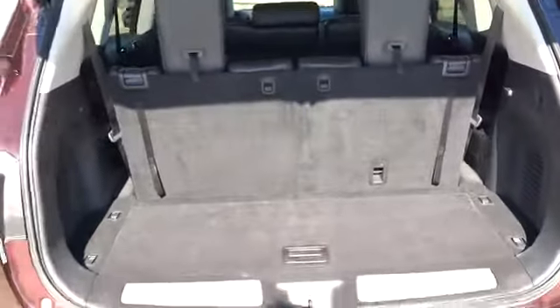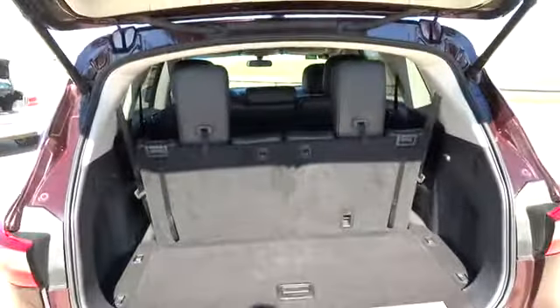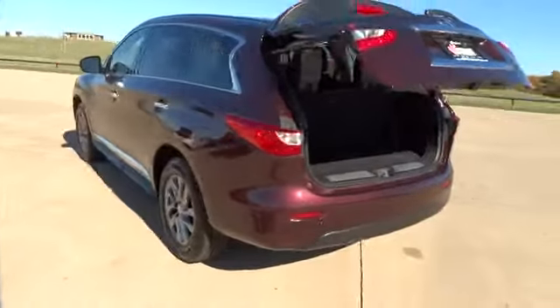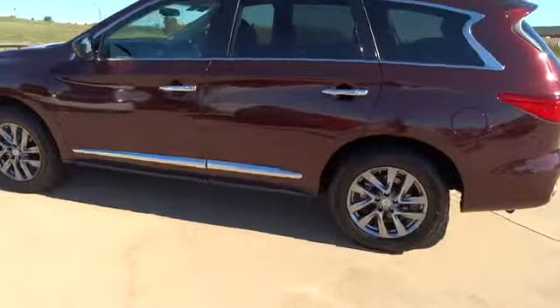Security package, child safety rear door locks, rear window defroster, carpeted floor mats, side curtain airbag, four-piece floor mat set, and leather shift knob. This beauty will make even your house keys jealous. Drive it today.